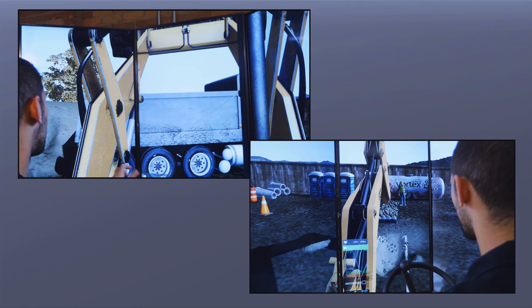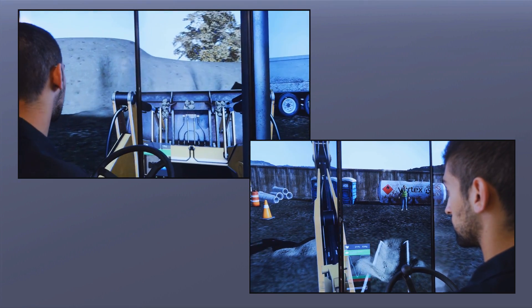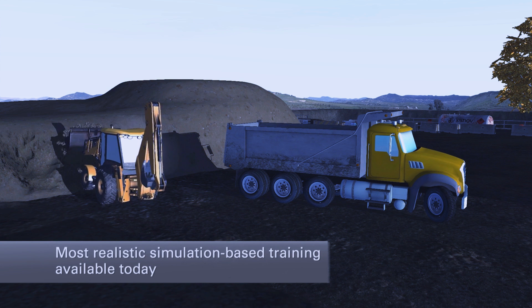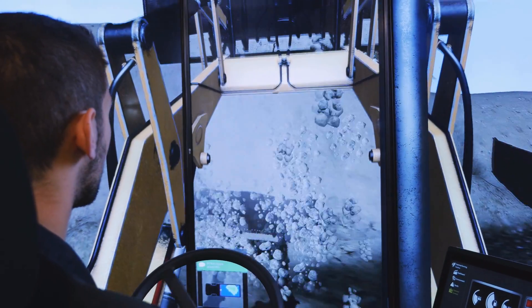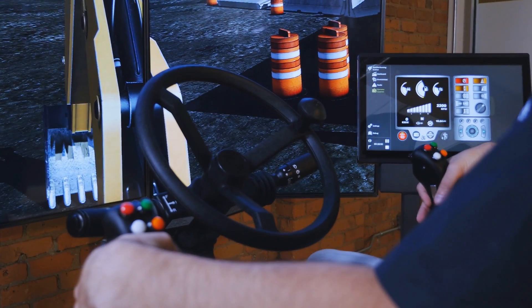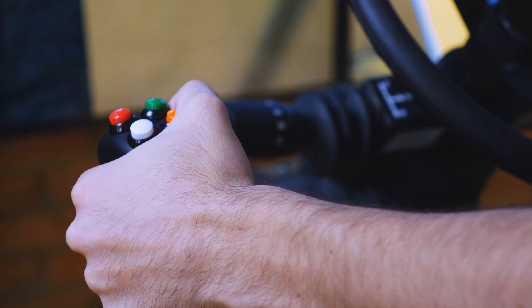Students can switch between using the tractor's loader or bucket operation at any time. It's this realism that conditions trainees to operate the simulated backhoe exactly as they would operate a real machine, helping them develop real skills before setting foot on the jobsite, with no risk of the negative training provided by fake, game-based simulators.